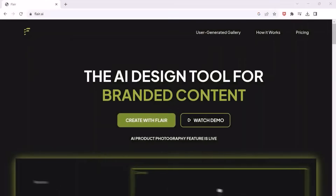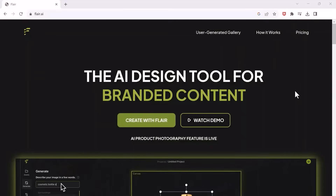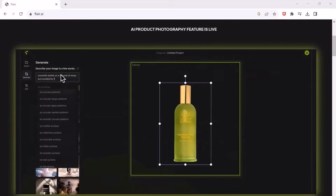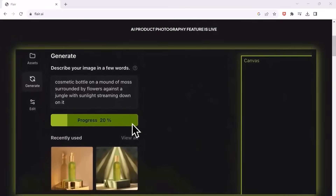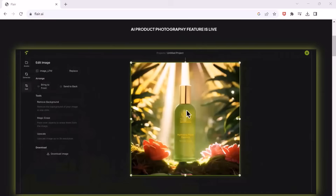Next on our list is Flare.ai. This is an interesting tool for creating amazing product images. Just use any photo — simply upload your image, then position it. You can choose from lots of different 3D designs and cool effects, so your picture will match your brand perfectly.